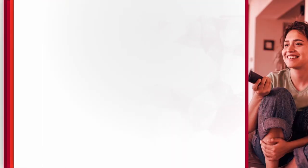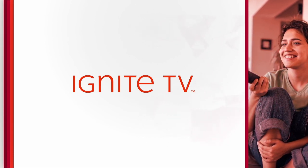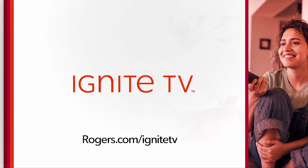This program is brought to you by Ignite TV. Now you're in command. Visit rogers.com for more details.